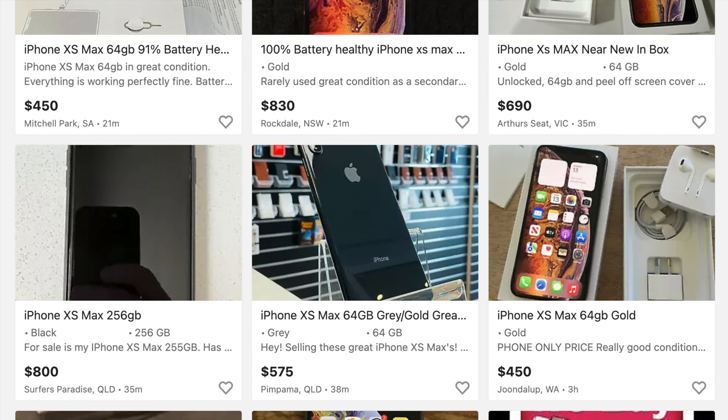In this video, I'm going to be giving my thoughts on each aspect of the iPhone XS Max from a 2022 perspective, as well as whether it's the right device for you. And if you'd like to see something specific, the timestamps are in the description below.